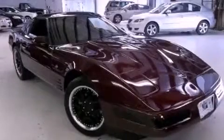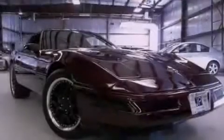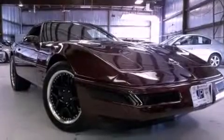This is a 1993 Chevrolet Corvette — for when A to B is not so straightforward.